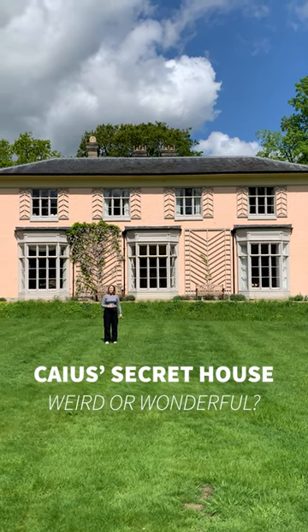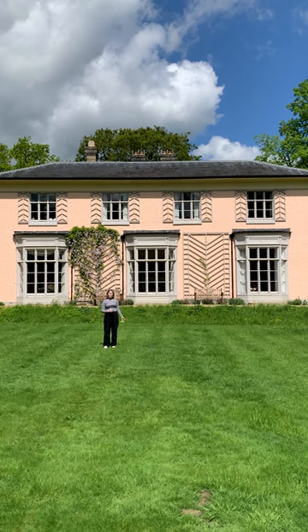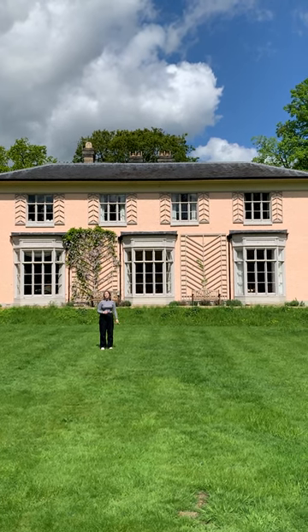I'm in front of Fenella, which is where some of the academics here at Caius have their offices. That means that some students come here for their small group teaching, their supervisions.